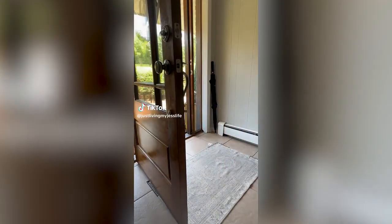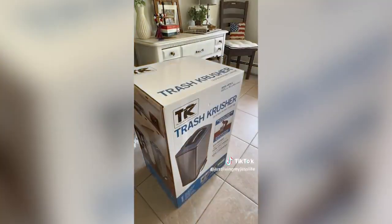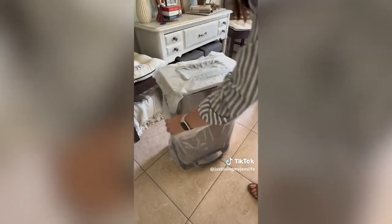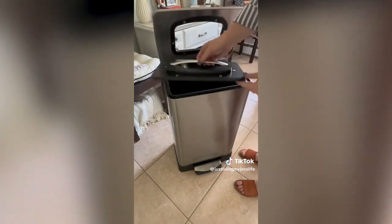I can't count the number of times I've said 'that just makes sense' when I found a product on Amazon, but this one may be at the top of the list. This is the Trash Crusher Trash Can, and I've had my eye on this for a very long time. This 40-liter stainless steel trash can has a built-in manual trash compactor.